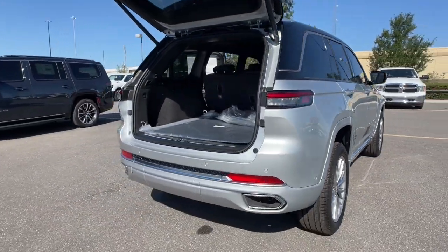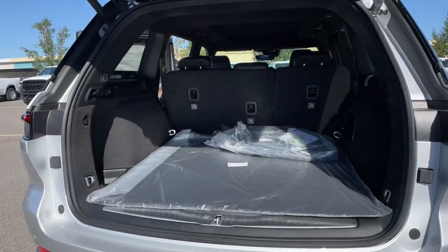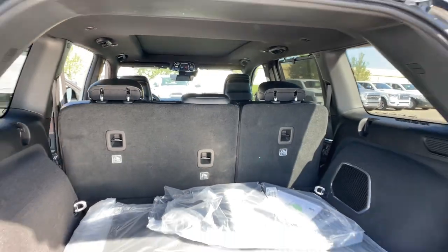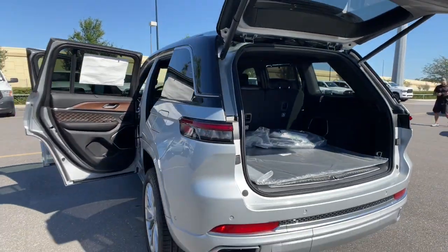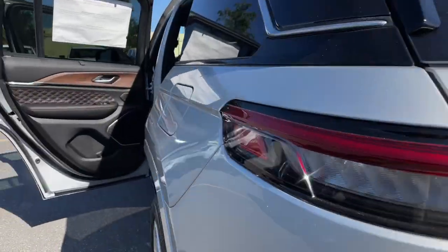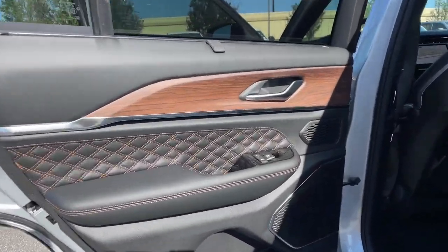wireless charging station, panoramic roof, lane departure warning, sun/moonroof, navigation system, hands-free liftgate, keyless entry, and lane keeping assist. You don't have to sacrifice comfort to get all-terrain capability — drive the Grand Cherokee.